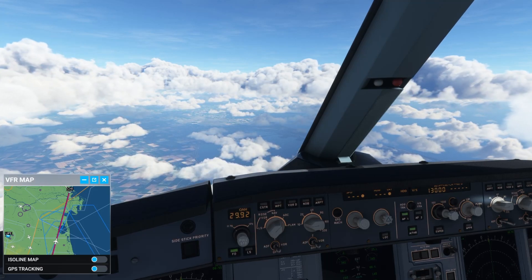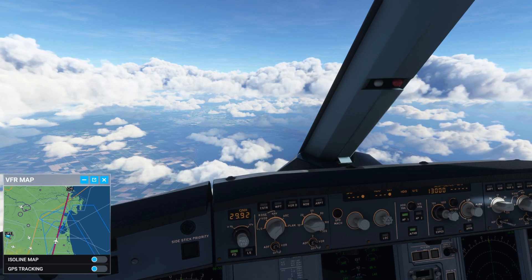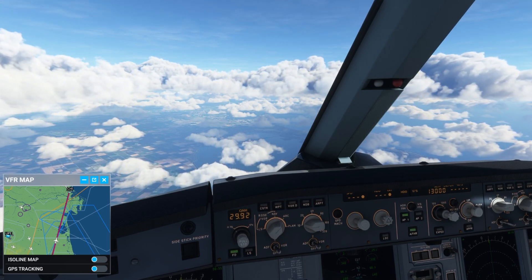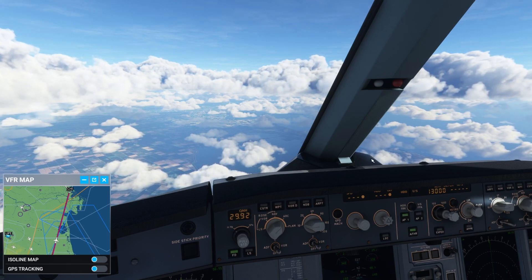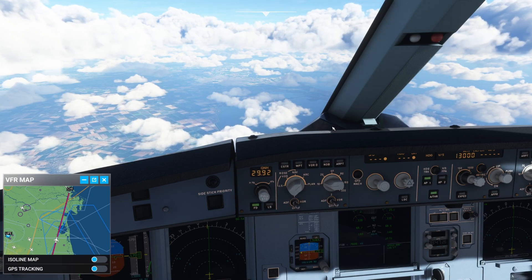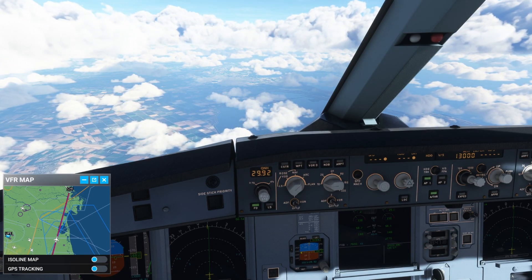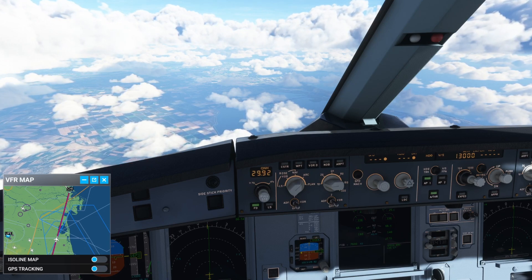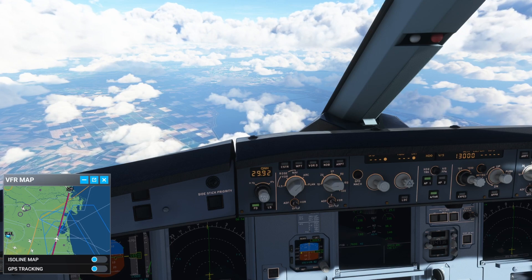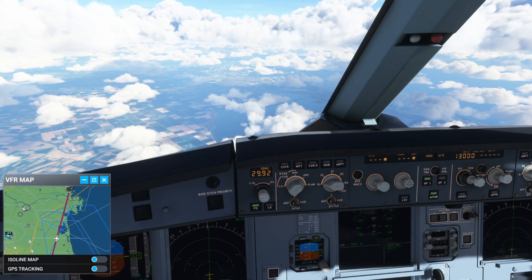Howdy folks. For those that missed the prior video, we are descending into Venice. Just had word from air traffic, they want us down at 13,000, so we're on our way down from 21,000. Currently at 17,000 feet. So we took off from Rome — that was the prior video. I'll try to put one of those little YouTube card things to pop out if you want to go and have a look at that before you watch this one.